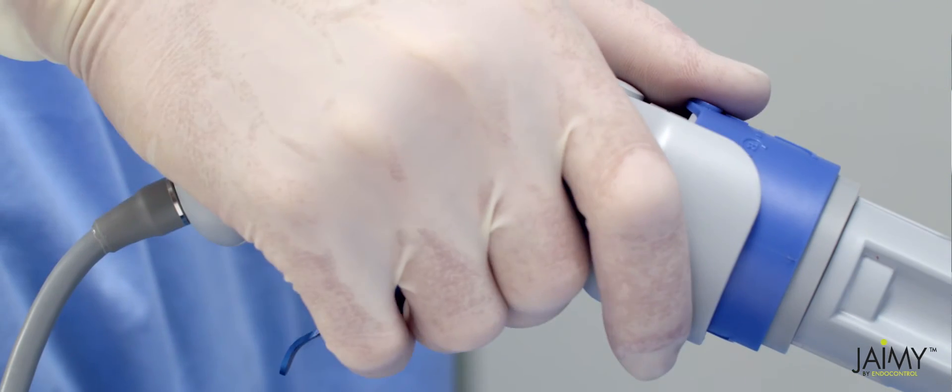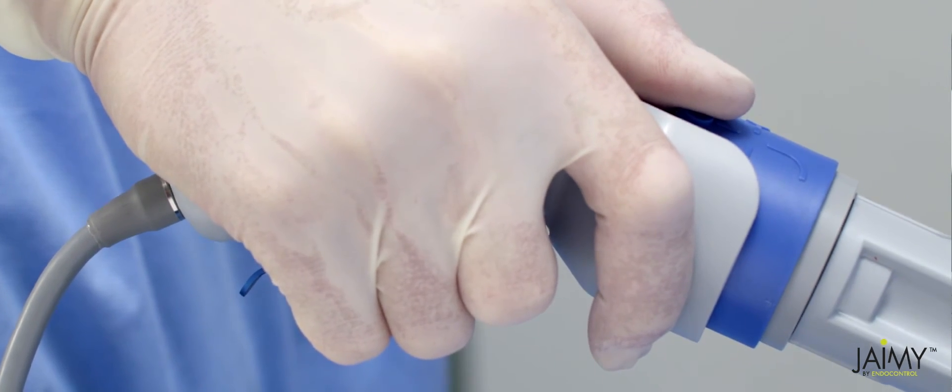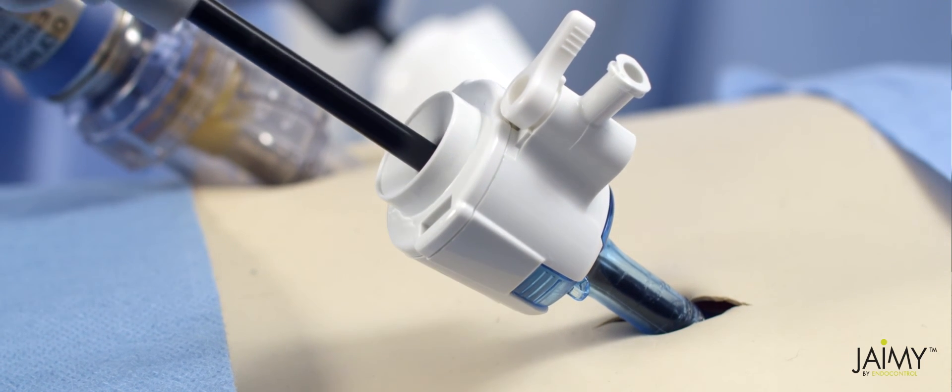Fast learning curve, easy to use, fully reusable — JAMIE is pushing the boundaries of minimally invasive surgery. We wanted to make possible what was not, and I think we made a good job.